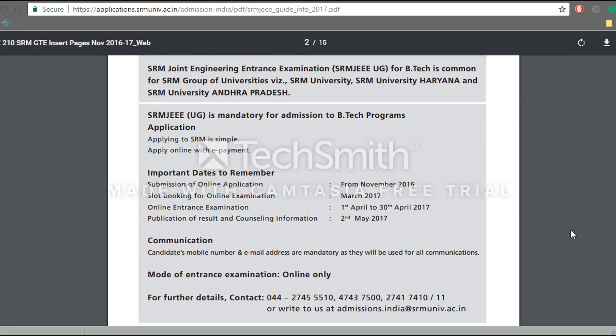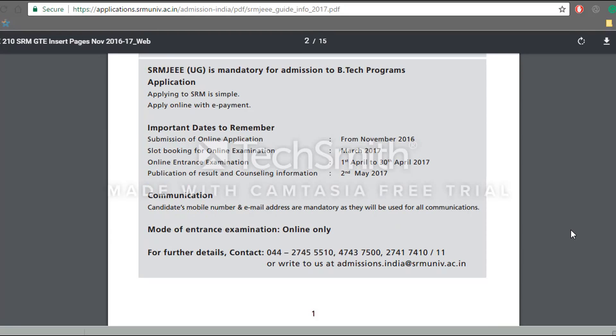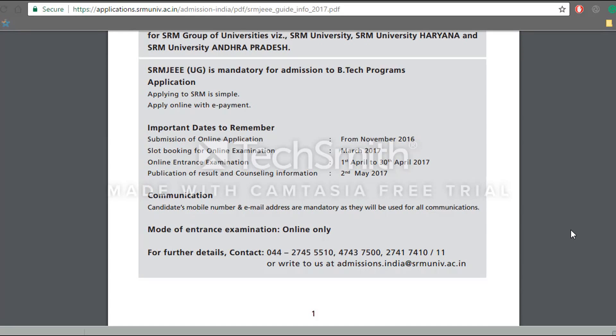We will talk about the important dates first. The last date to fill the application form will be somewhere around the end of February. So you are advised to fill the form as soon as possible. The slot bookings will be done in the month of March and the examinations will be conducted from 1st of April to 30th of May 2017.